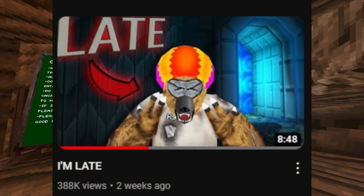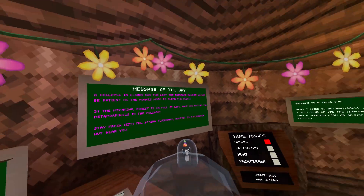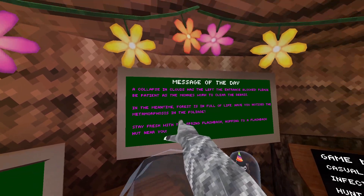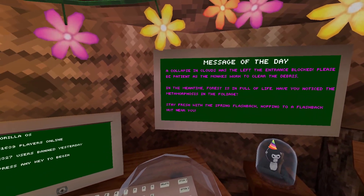At least I'm not like K-9 — 10 days late! Hey guys, it's my K-9. A collapsing cloud has left the entrance blocked. Meta-morph-this in the forbit. Stay fresh with a spring flashback, hopping into a flashback near you.